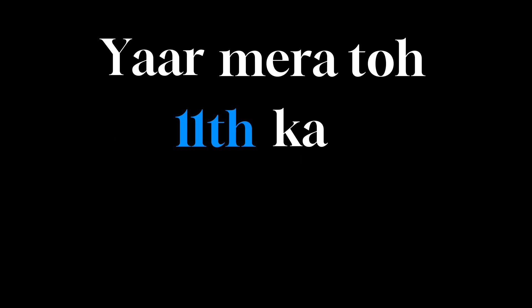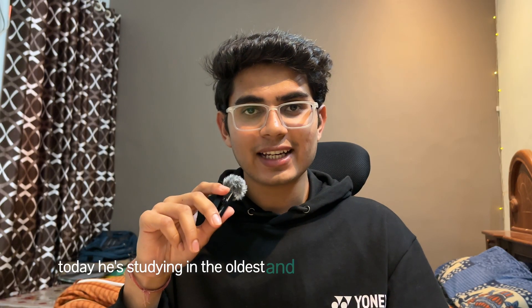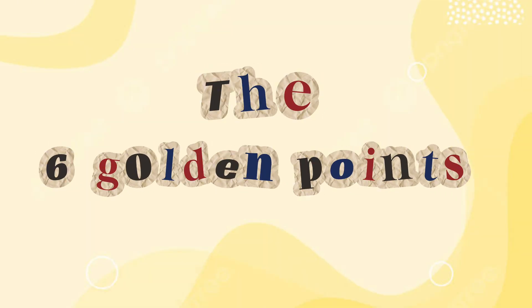Last year during January, one of my friends asked me, 'Yaar, mera to 11th ka bohot backlog hai, mera selection kaise hoga?' Today he is studying in the oldest and one of the best government medical colleges of MP by following the same 6 golden points that I am going to discuss in this video today.